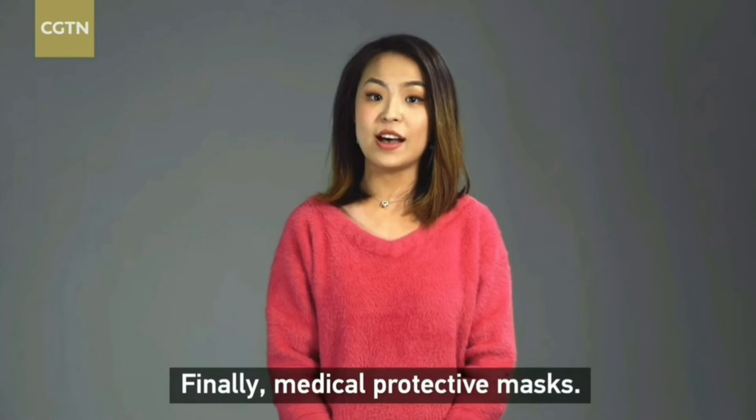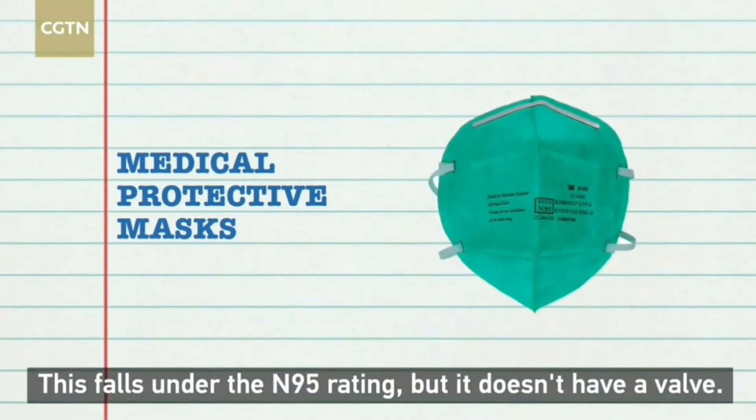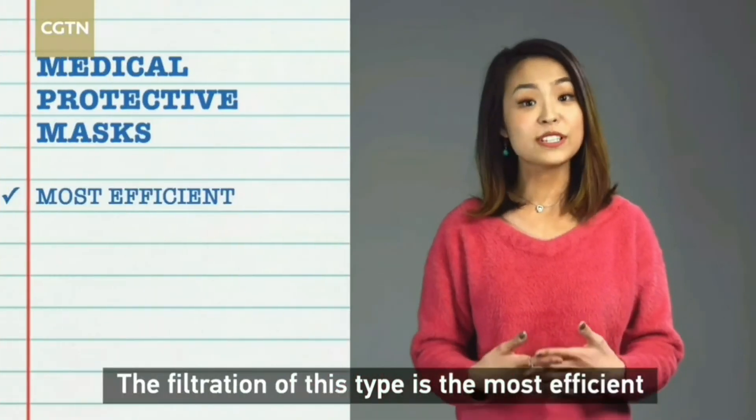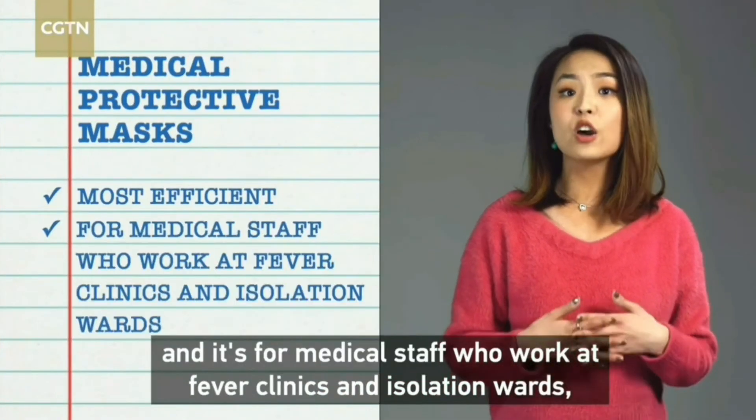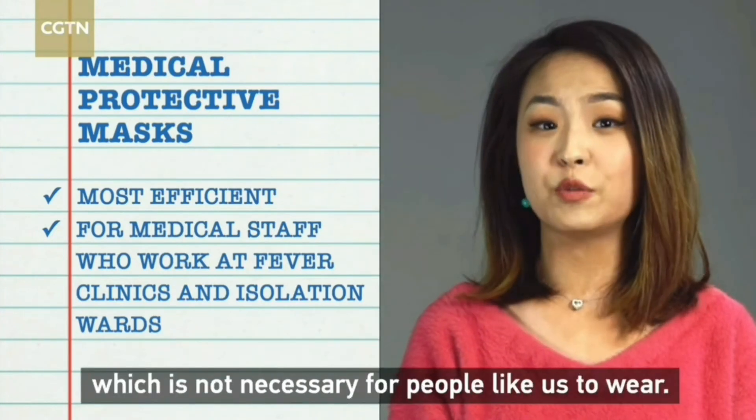Finally, the medical protective mask. This falls under the N95 rating but doesn't have a valve. The filtration of this type is the most efficient, and it's for medical staff who work at fever clinics and isolation wards — which means it's not necessary for people like us to wear.